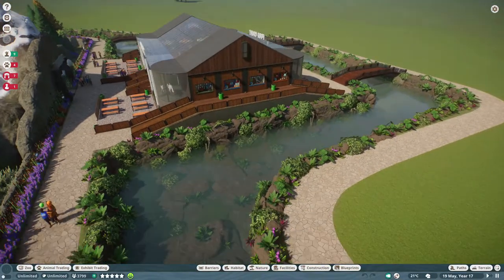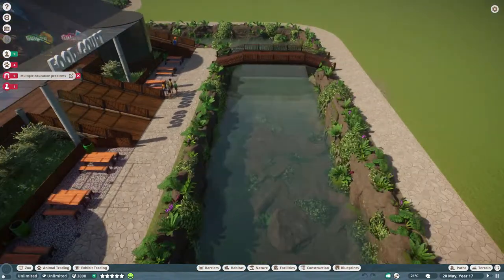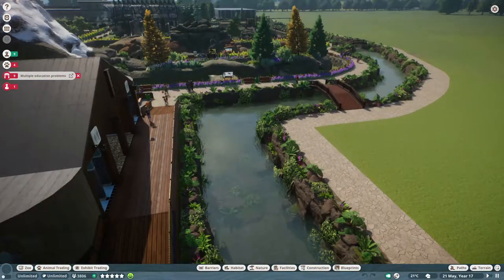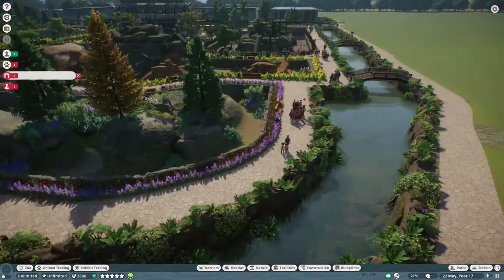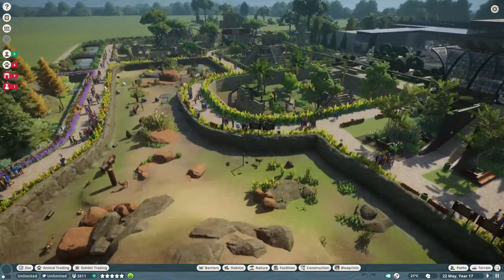There's another food court over here, and then the other part's going to come there. So that's the zoo I've got so far — North and South America are done.